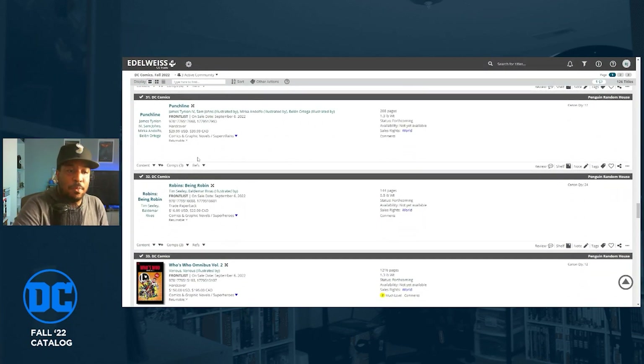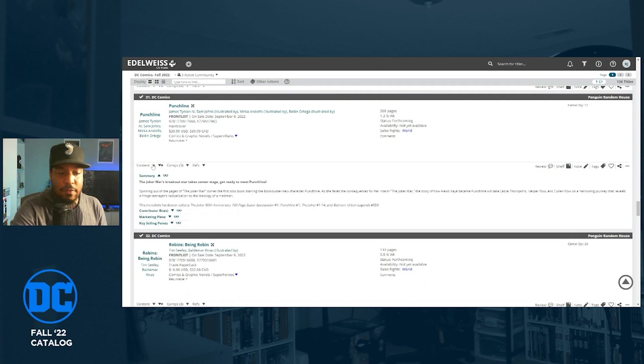There's a hardcover collecting Punchline — her origin from the Joker 8th Anniversary Special, Punchline number one which is a one-shot, the Punchline backups from The Joker issues one through fourteen, and a story from Batman: Urban Legends number 950. That's 208 pages at $30 for this hardcover. If you're a Punchline fan like I am, you've got to grab that.